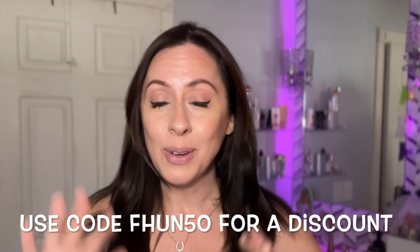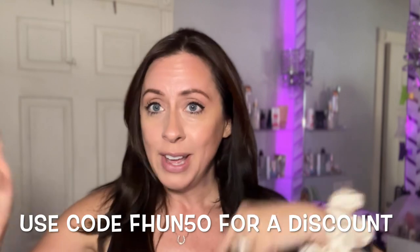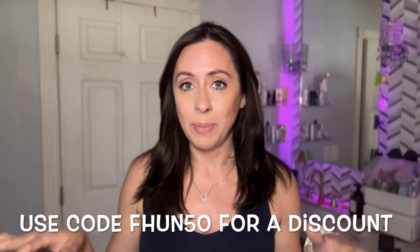They're also having a huge Black Friday sale, so check out the description box for more information. They have prescription glasses, prescription sunglasses, regular sunglasses, blue light blocking glasses, and they also have kids glasses. Check out their website — they're really good.